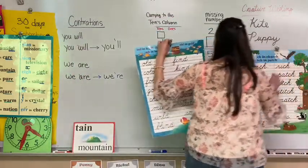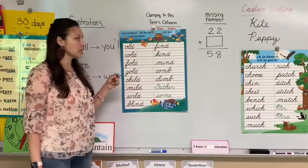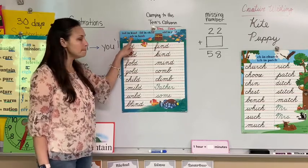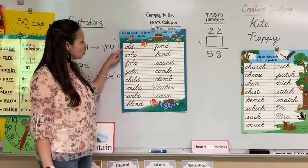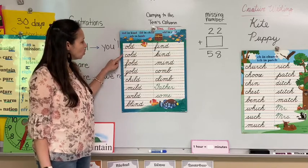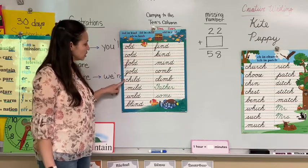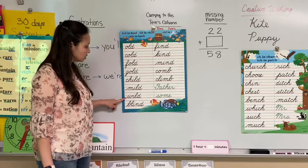Here's List 29. We're going to be going over the special sounds: I'd in kind, I'd in child, old in gold, and M in them. For the old in gold, we have old, cold, fold, gold. Now we have the I'd in child: child, mild, wild, blind.